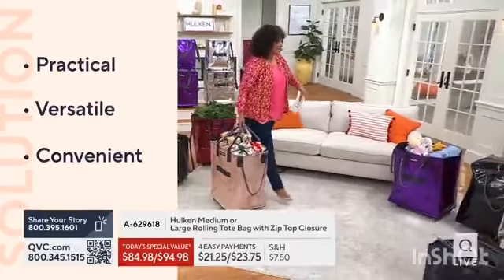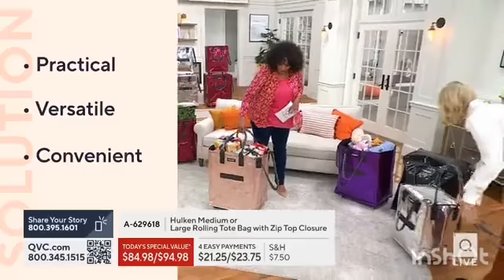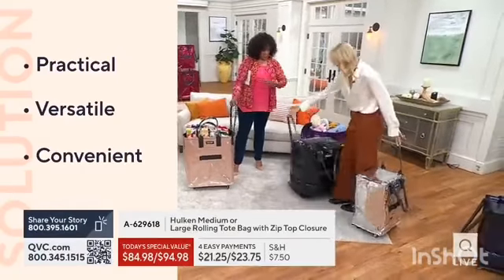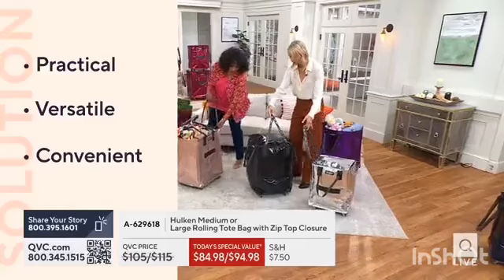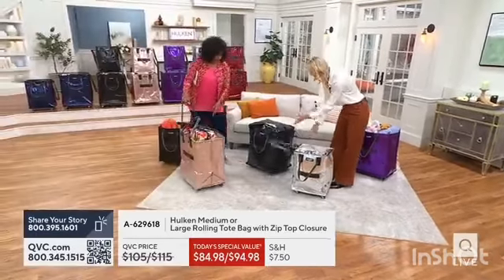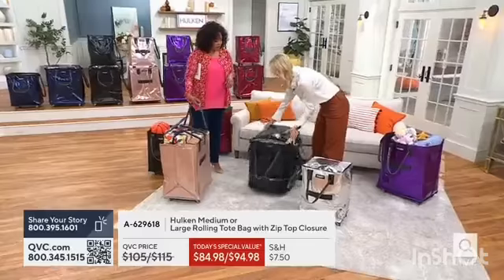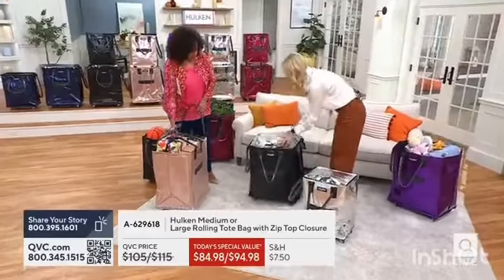So let's talk about some of the fun ideas in terms of how people will want to or can use these. I actually love this as a comparison between the large and the medium. These carry blankets and comforters — look at the large and how much it can actually fit.